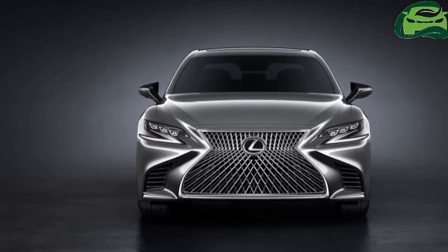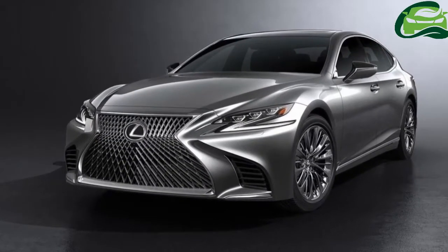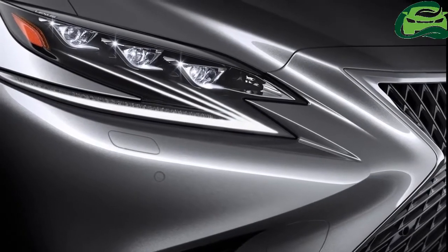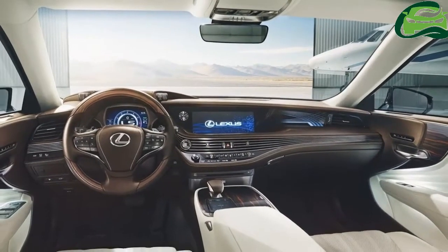The 2017 Kia Rio has been spotted in Malaysia, roaming in Putrajaya. This rear pic, sent in by reader Amirul, is clearly of the upcoming car. The 4th gen Rio's triple boomerang rear LED signatures and more angular styling are evident.